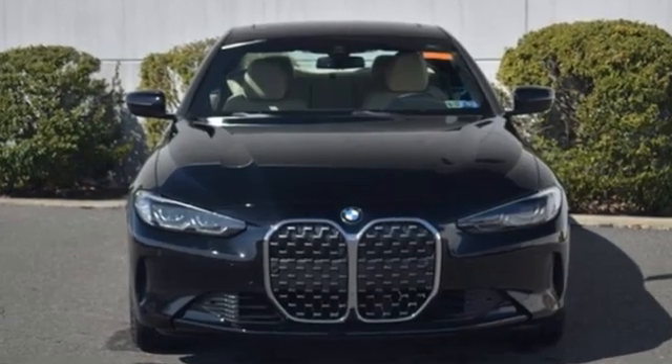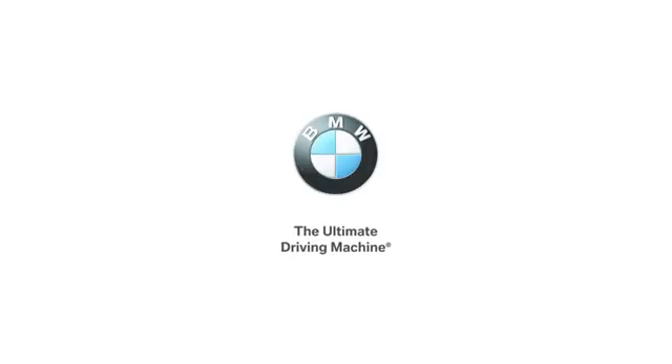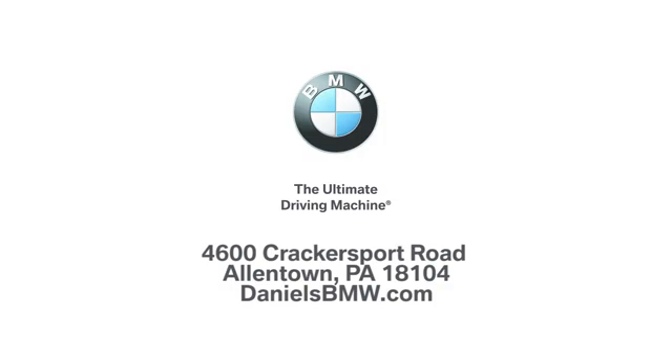BMW — sheer driving pleasure. Hurry in today and see it for yourself. Welcome to Daniel's BMW at 4600 Cracker Sport Road in Allentown, Pennsylvania.